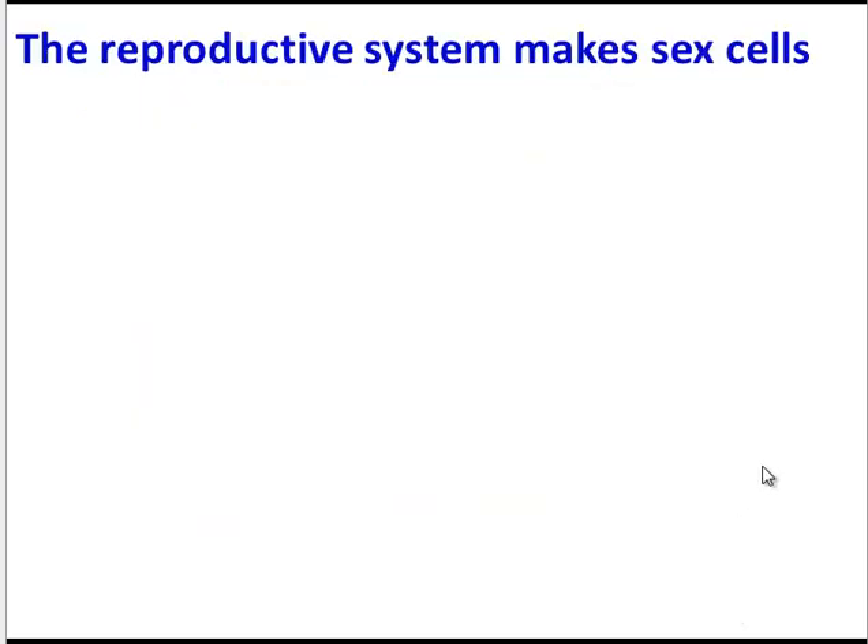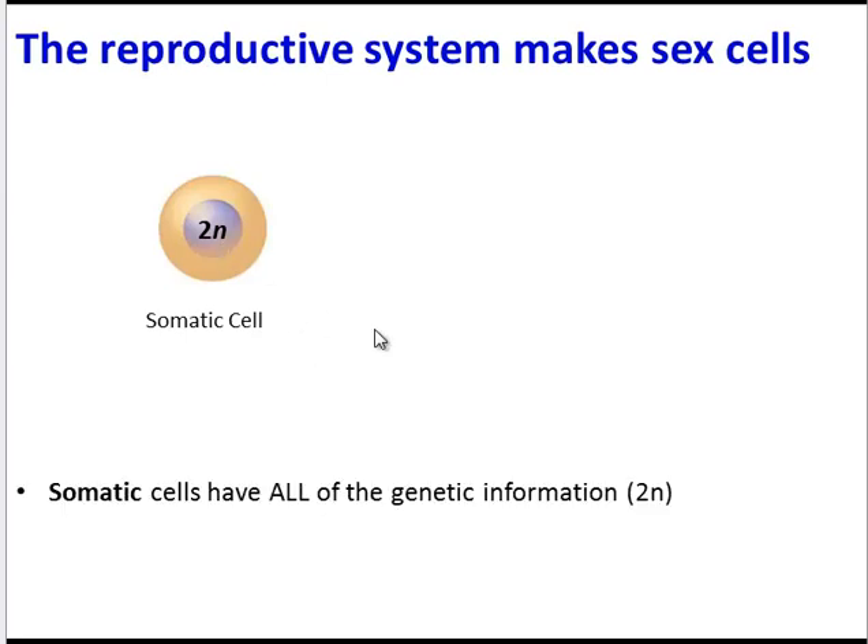Let's start by reviewing one of the main functions of the reproductive system, which is to make sex cells. But how are sex cells different from other cells in your body? Most cells in your body are somatic cells, and they have 100% of the DNA — the full set of genetic information — symbolized by 2N. In contrast, sex cells, or gametes, have only half of the genetic information, symbolized by N.